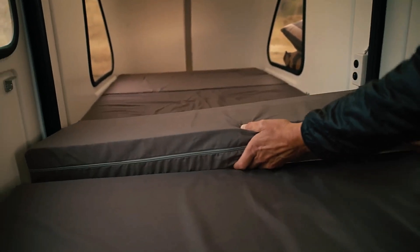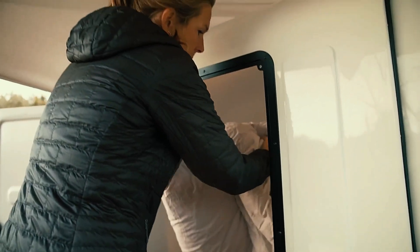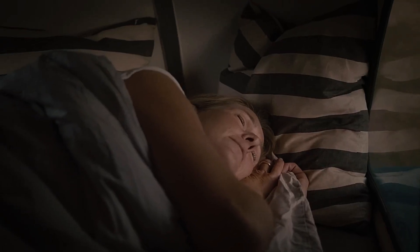Ideal for adventurers seeking a more compact, sustainable way to travel, the Wide Path camper proves that big journeys can happen in small, efficient spaces.